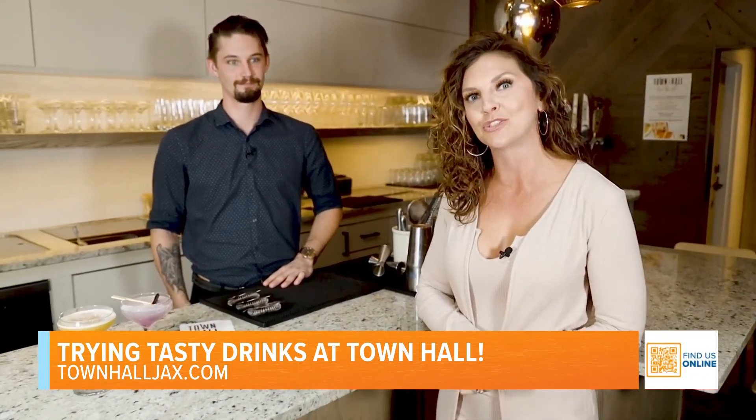What's up, foodies, or should I say drinkies? Well, maybe drinkers. Anyway, I'm in the San Marco neighborhood at Town Hall, and we're going to get into some of their craft cocktails. So let me introduce you to the bar manager.